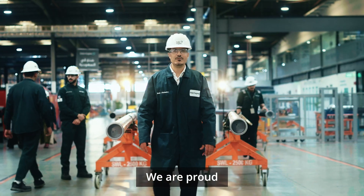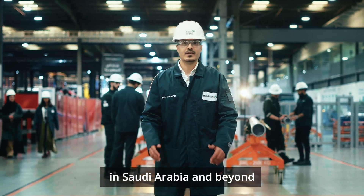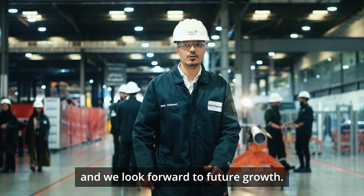We are proud to see our facility help take energy forward in Saudi Arabia and beyond, and look forward to future growth.